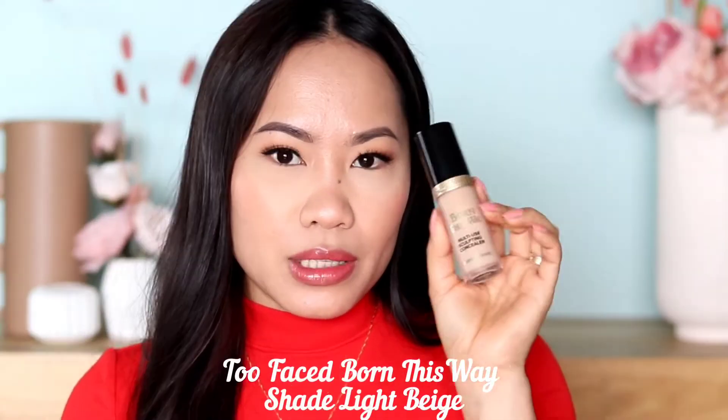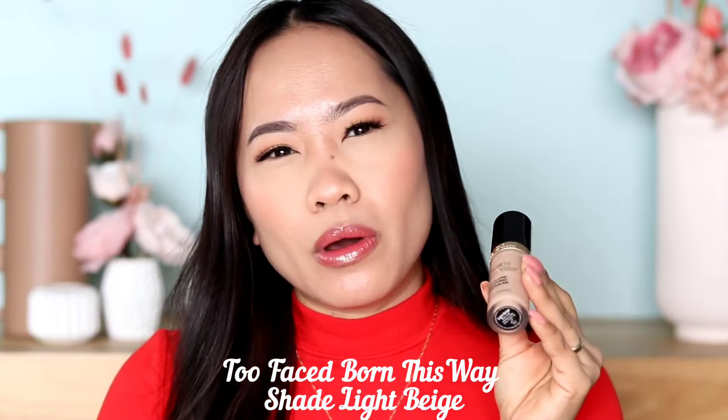The other honorable mention is the Too Faced Born This Way Concealer. This is such a good one if you want something more natural, especially if you have dry under eyes. Every time I apply this, under my eyes looks natural but younger-looking. I really like the finish. With complexion products like foundation and concealer, not everything works for everyone — so you really have to experiment. I'm just sharing my knowledge from having tried most of them already.